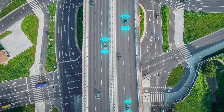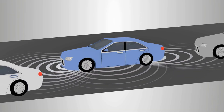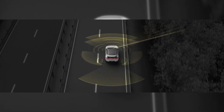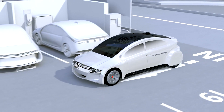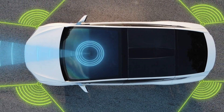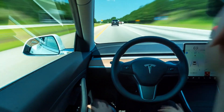Trend number two is autonomous driving — from luxury to mainstream. By 2024, self-driving features are not just for luxury models; they're becoming standard in many EVs. We're talking about sophisticated systems capable of handling complex driving scenarios. Enhanced safety features, traffic prediction algorithms, and even autonomous parking are just the tip of the iceberg. This level of autonomy is transforming our daily commutes, reducing traffic congestion and dramatically improving road safety.